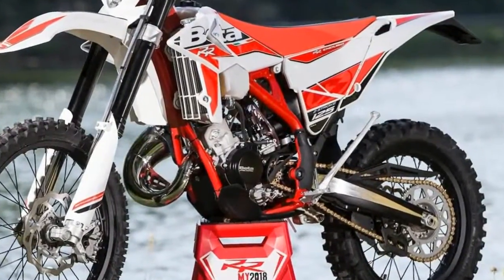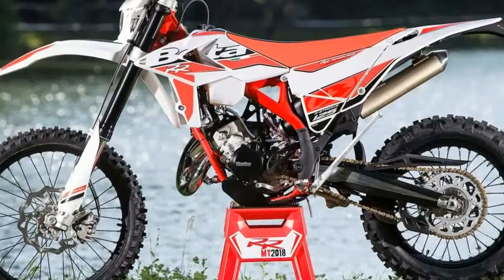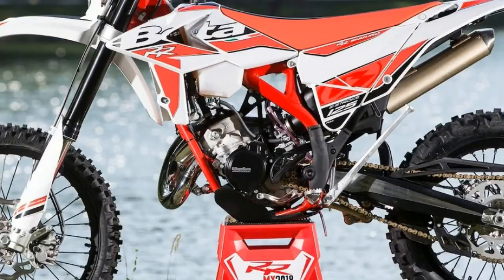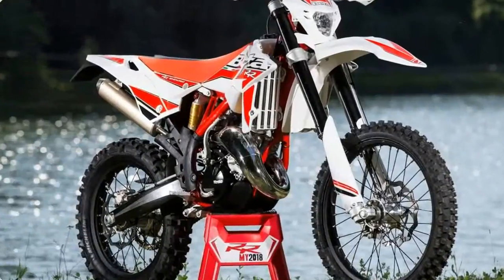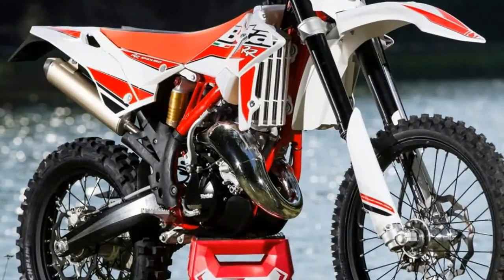Rear brake: 220 millimeter rotor. Front and rear rims: 21-inch front, 18-inch rear. Front and rear tires: Michelin Enduro Competition DOT approved. Warranty: 12-month limited warranty. MSRP: $4,999.